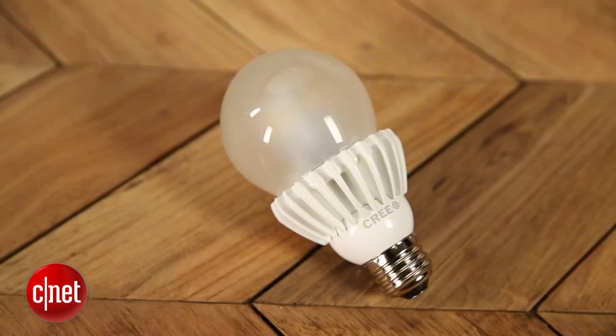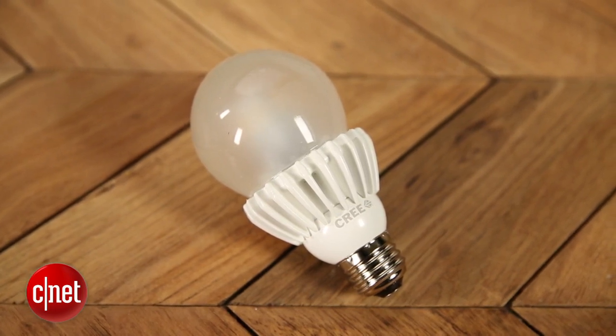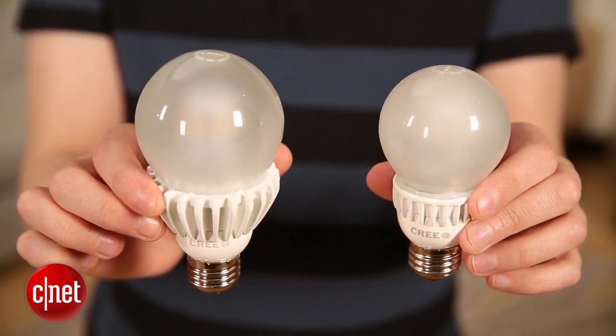That's great — a very efficient bulb — and that's just as good as what Cree has done before, meaning this might be destined to get ENERGY STAR certified. It's not there yet though. Now if you take a look at this bulb, you'll see that it is noticeably bigger than the previous generation of Cree bulbs.